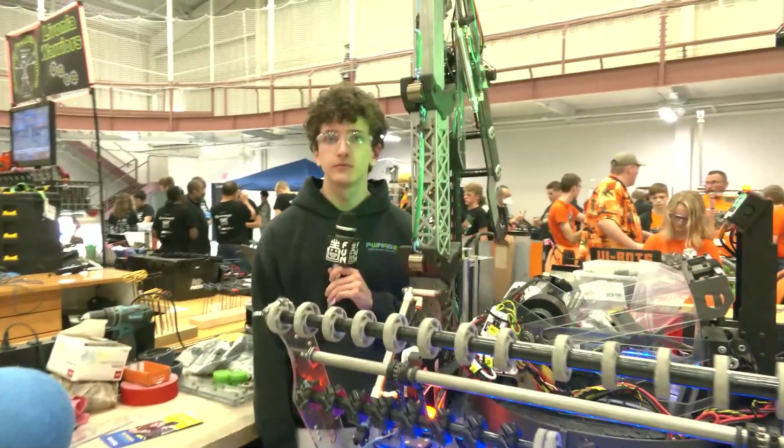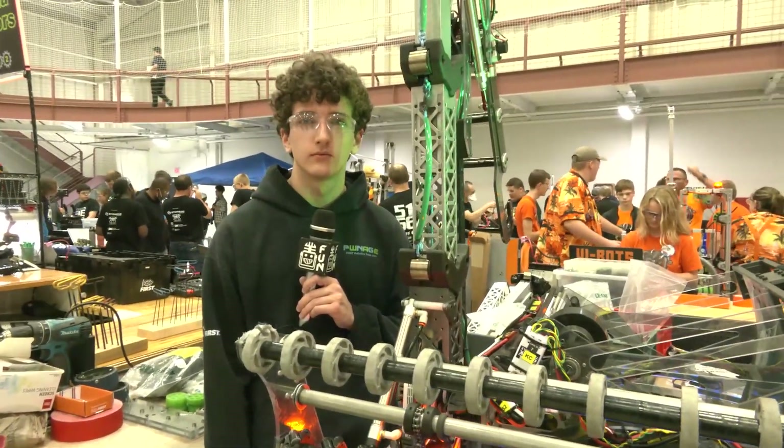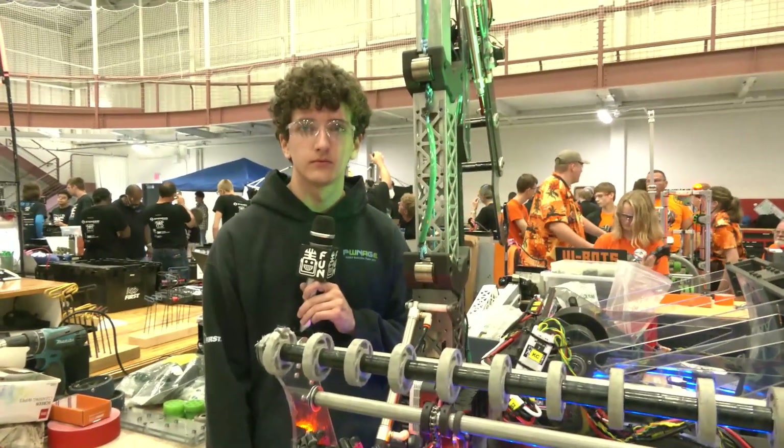Pwnage 2451, thank you so much for taking the time to tell us about your robot. You've been building great robots every year, so we can't wait to see your performance here at Kettering Kickoff and are looking forward to future robots as well. Thanks a lot.